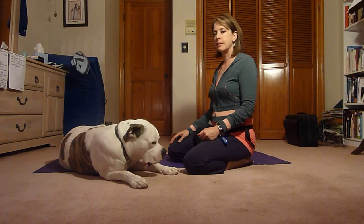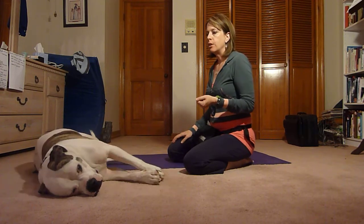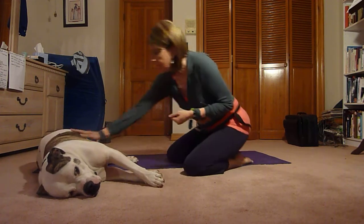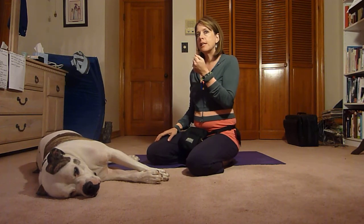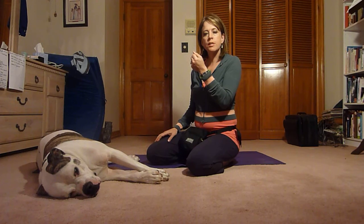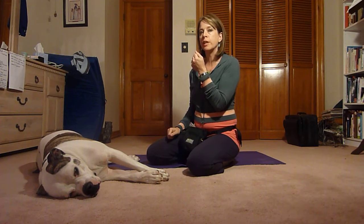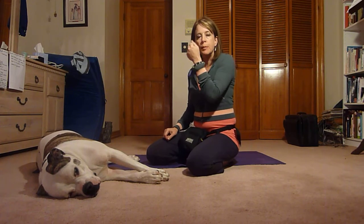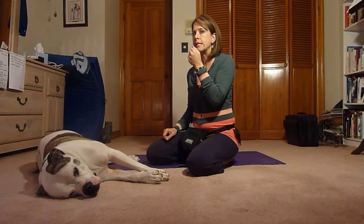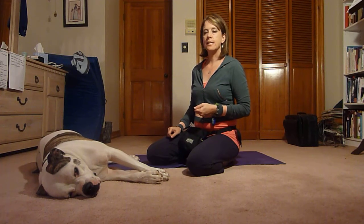The place to start is to have some treats in your hand — something delicious. Allow your dog to kind of mouth it, know that it's in there, but the minute he looks away, click right at that moment. That's exactly what you're looking for. Then give him a treat. Let him mouth it, let him sniff that you've got treats, and the minute he looks away, click and give him a treat.